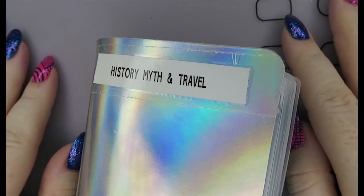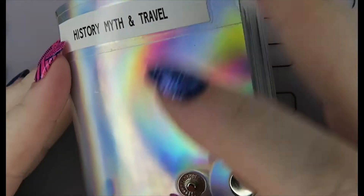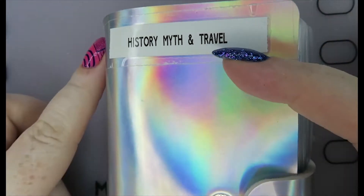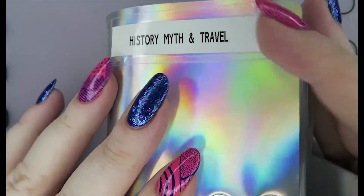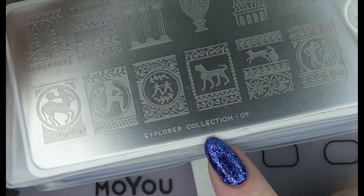Hi folks, it's Catherine! Welcome back to my spotlight on stamping plates collection series. Everything will be linked down below, as well as what is on my nails. This is my favorite folder by far — the history, myth and travel folder. I absolutely love this, so let's just jump in. This is from Mo You.